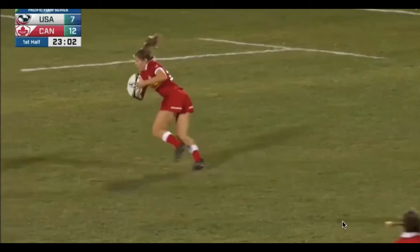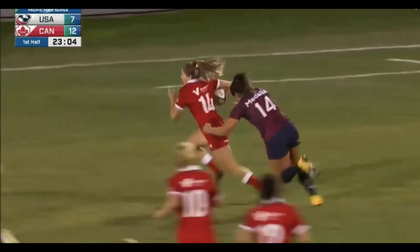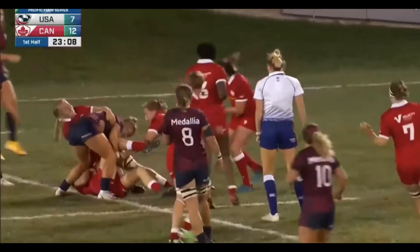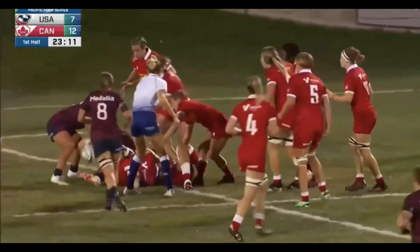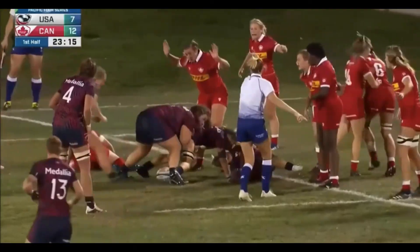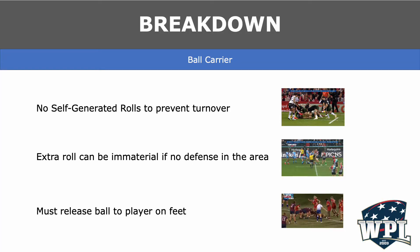Finally, if no tackler is in the zone, the ball carrier should release the ball to an arriving defensive player if they are on their feet. Here, we see the referee allow the play to develop as the defense wins the ball from the breakdown. In 15s, we do want to allow a contest at the breakdown and a quick penalty for the ball carrier not releasing is not needed here. The team in blue wins the turnover in a reasonable time frame.